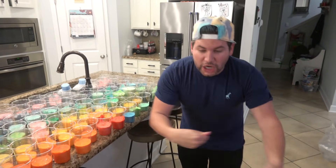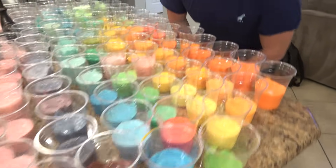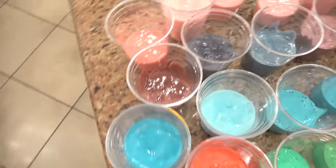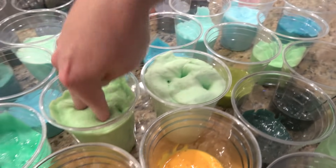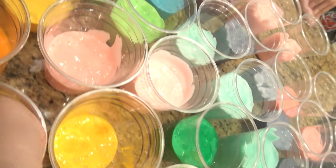We thought this was going to be a nice quick video. 100 slimes takes a really long time to make, even if you're making a lot of the same colors. We just accomplished the 100 slimes challenge! We did it, guys, and it only took us 5 and a half hours. It's time to check out the slime. So satisfying, guys. Look at all these slimes we made.